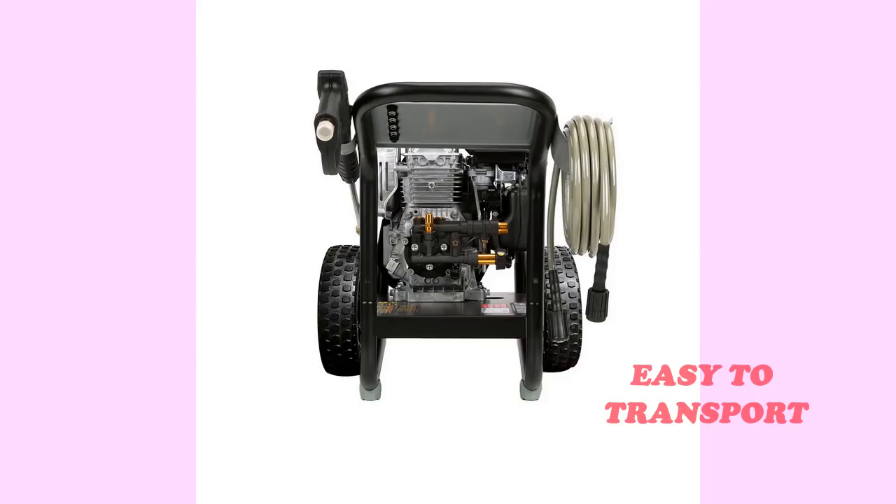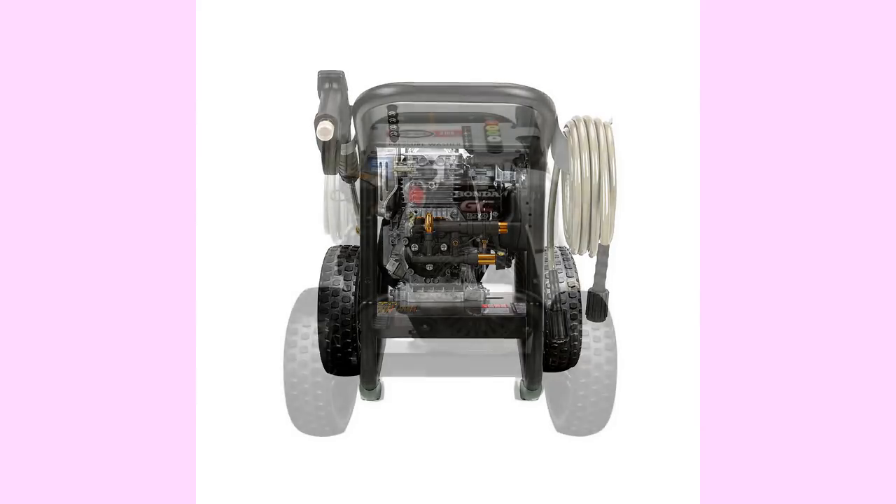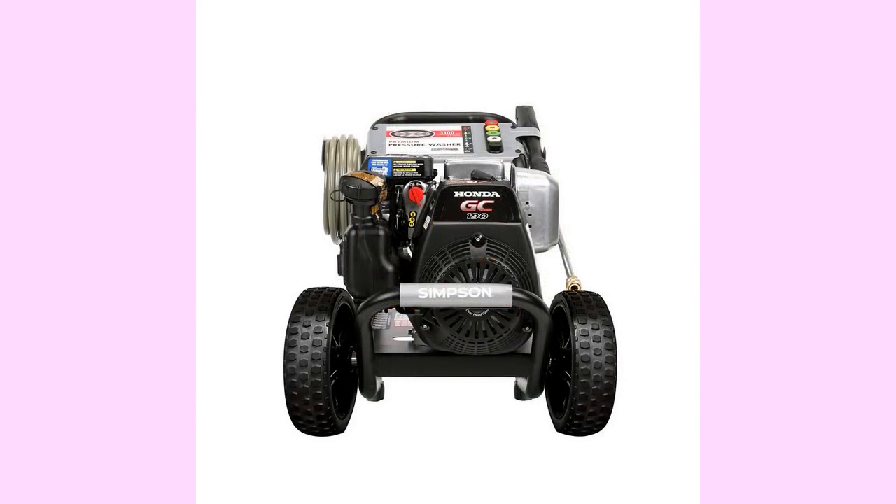For cleaning decks, patios, house siding, outdoor furniture, and prepping home exteriors for painting, the Megashot gets around. It's easy to transport too. Compact design and lightweight construction make the Megashot small enough to be transported easily by one person. If you want the perfect machine for your home and shop, you want the Megashot.